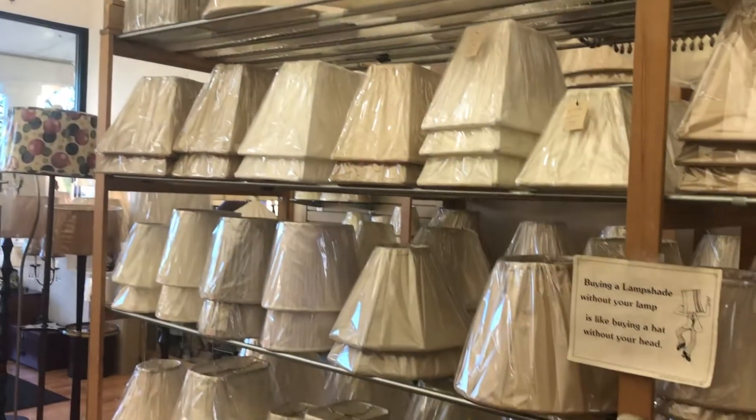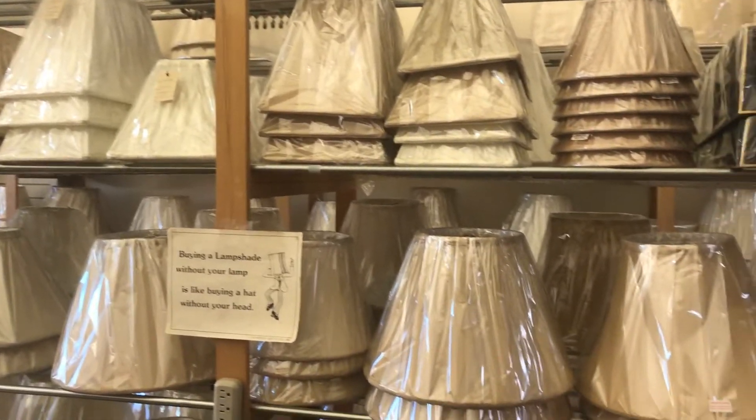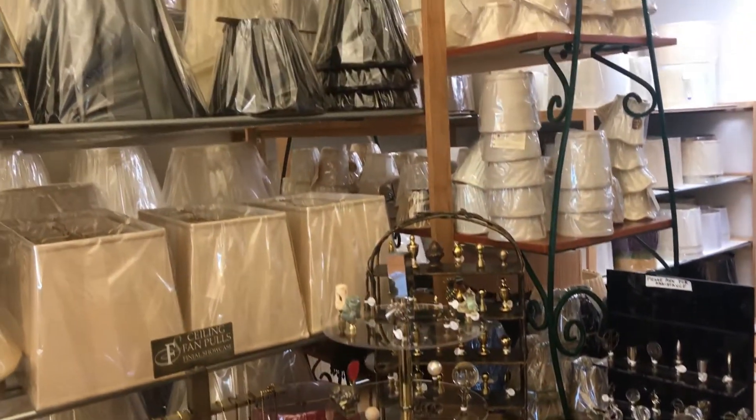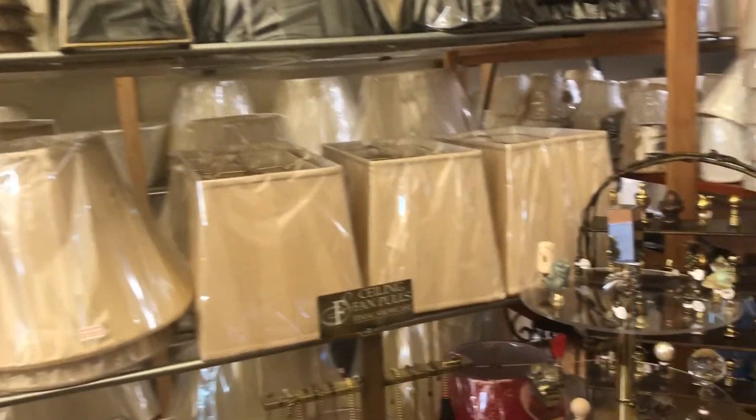Hey, it's Dean and today we're talking about rather than throwing away your old lamps, maybe sometimes you might want to give it some new life with a new shade or even a new finial. Here we're running out to a customer's house and finding the right shade for an old vintage lamp.